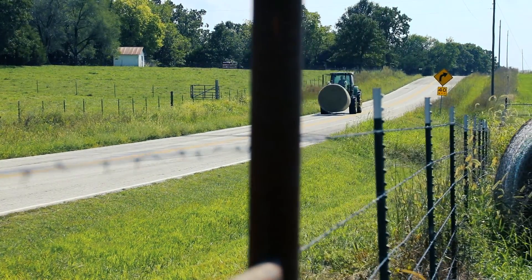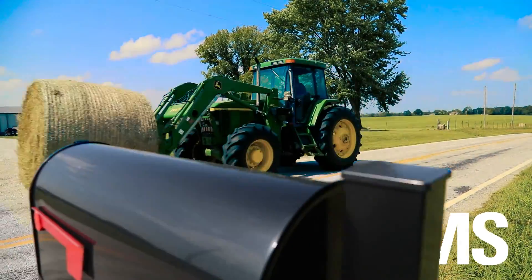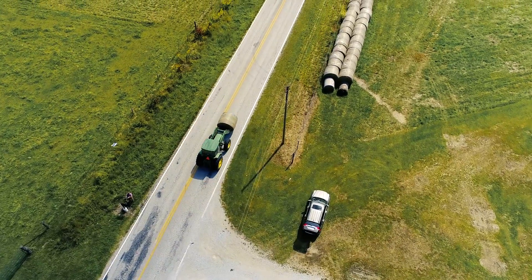I'm Tyler Knight. I'm a third-generation farmer in Lowry City, Missouri. We run a beef cattle farm with close to 75 to 100 cow-calf pairs, custom hay work, and also our own hay work.